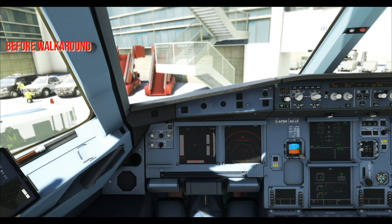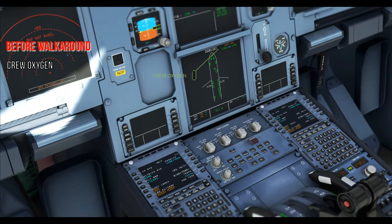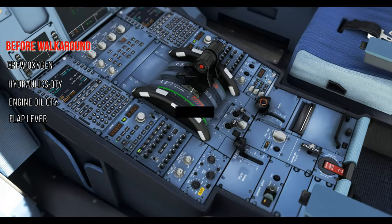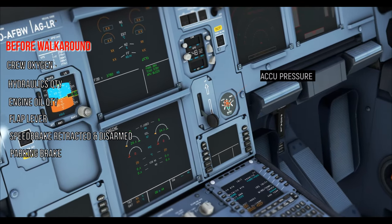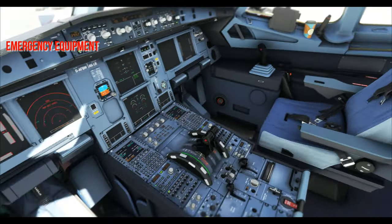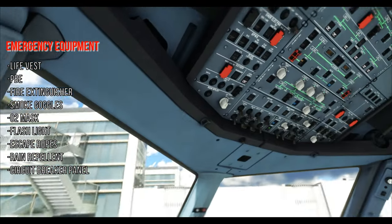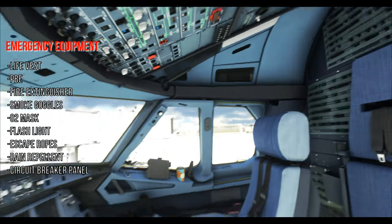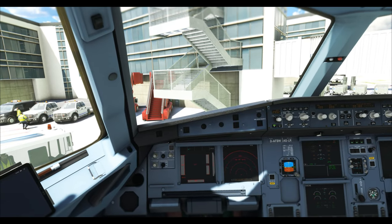Once that is done, the pilot monitoring performs the walk-around. But before going out, the PM cross-checks: ECAM oxygen pressure for two pilots, hydraulic level in green, engine oil quantity, flap lever position, speed brake checked retracted and disarmed, parking brake handle on, and accumulator pressure checked. Then the emergency equipment check covers life vests, protective breathing equipment, fire extinguishers, smoke goggles, oxygen masks, flashlights, and escape ropes. Next, check rain repellent, then CB panels — if any CBs are popped, get them rectified with the engineer before the PM goes out for the walk-around.